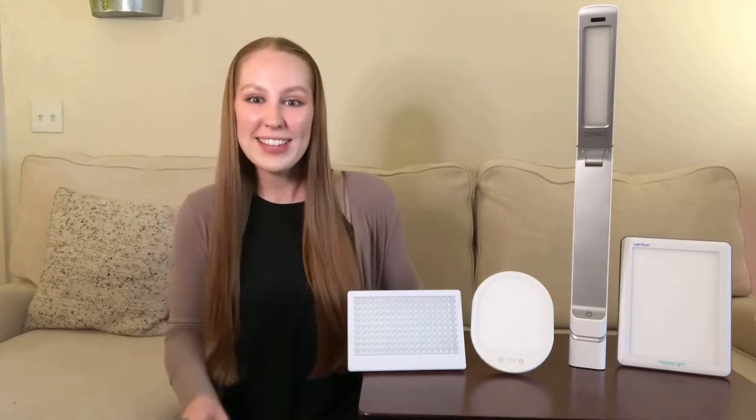The Erlipow Light Therapy Lamp is the number one bestseller on Amazon. However, the manufacturer doesn't even state how far away you should keep the light for it to really be effective. Now, with all that being said, let's check out the brightness on all these lights.